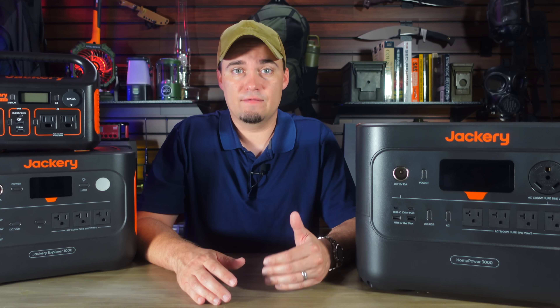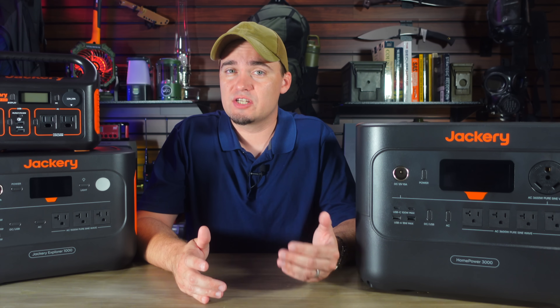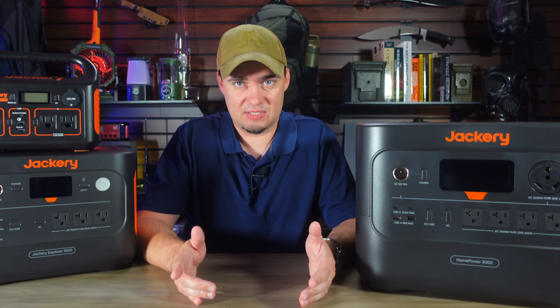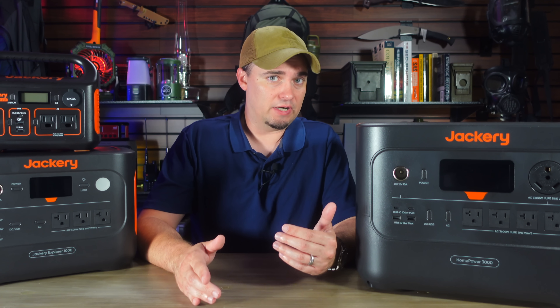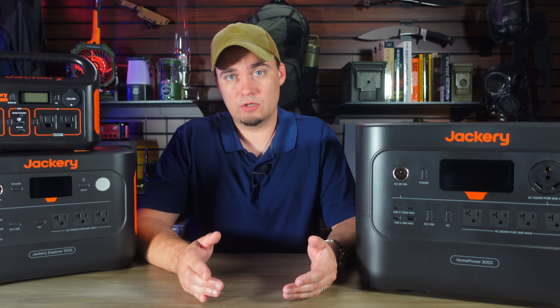First, there's travel. If you're someone who camps, overlands, does van life, or just likes spending time in the outdoors, a small solar generator is going to be way more useful than a giant home backup system. You can take it with you, set it up in just a couple minutes, and then move it around wherever you are as you need to. You'll be able to use it to run LED lights around your campsite, charge phones, or maybe even a 12-volt cooler.